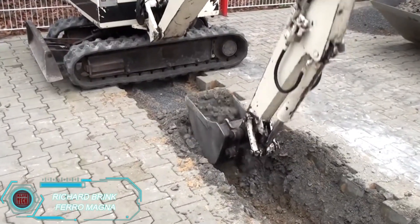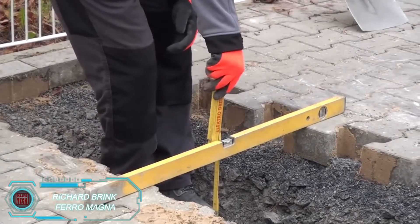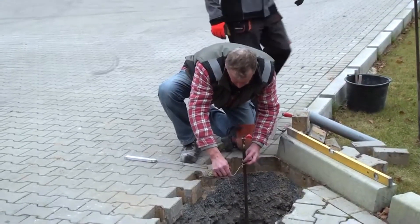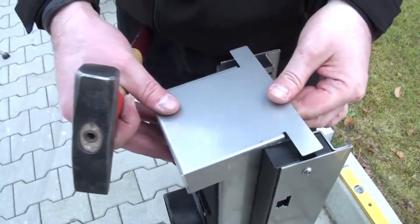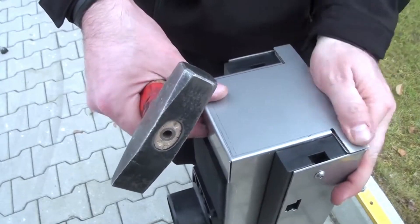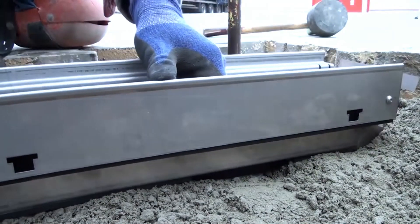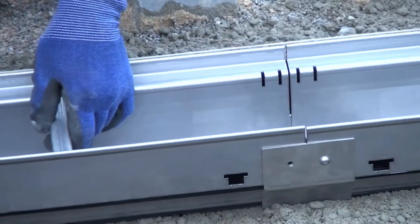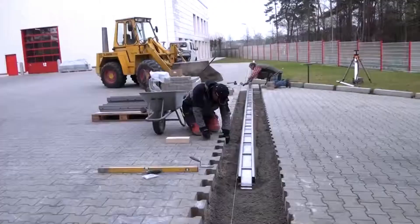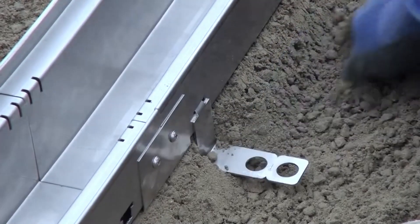The Ferro Magna dewatering channel by Richard Brink is designed for heavy-duty, high-traffic areas like gas stations and roads. Rated D400 for load capacity, it handles both dynamic and static weight with ease. These channels are made from hot-dip galvanized steel, stainless steel, and high-performance plastic, making them 75% lighter than concrete channels. At just 10.7 kilograms each, they're easy for a single person to install. Available in one-meter standard lengths, Ferro Magna also accepts custom orders to meet specific needs, and installation is straightforward, requiring only basic tools.